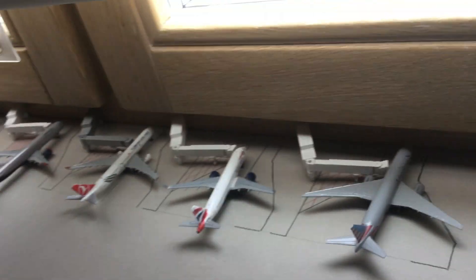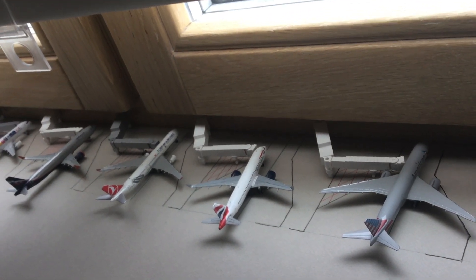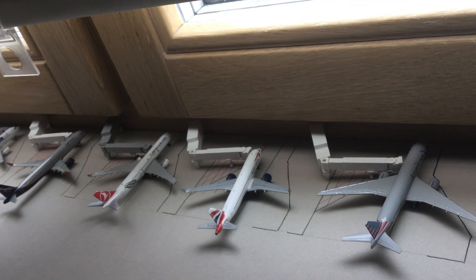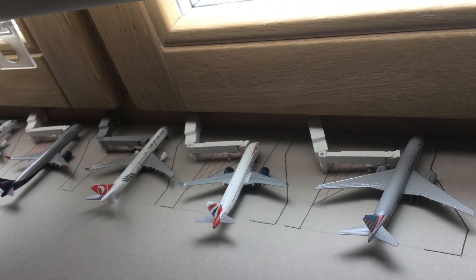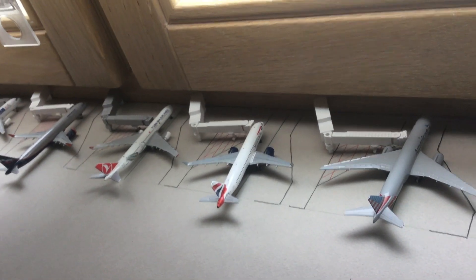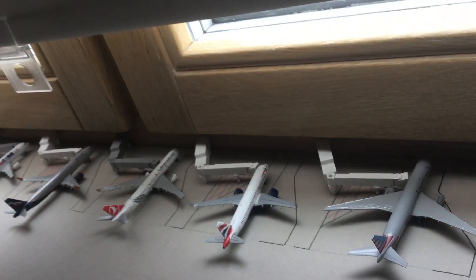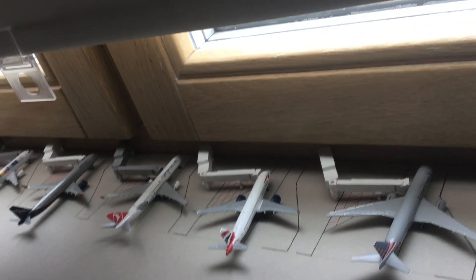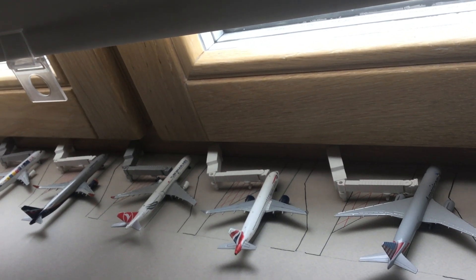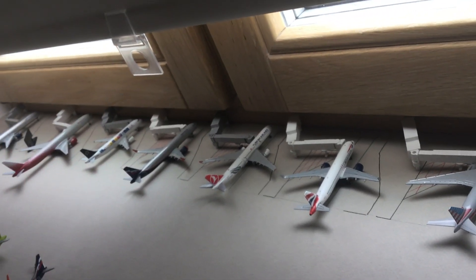Next to it we have a British Airways A320neo, which is a really nice aircraft. It just landed from London Glasgow Airport — not London Heathrow — and will fly to London City Airport after a few hours.